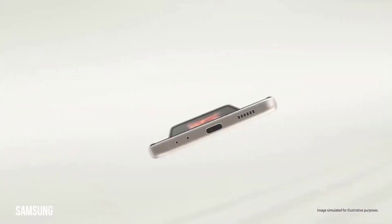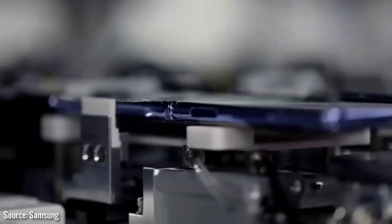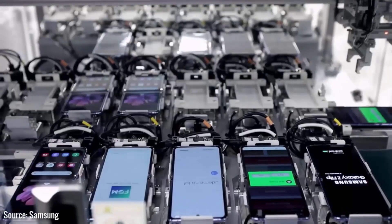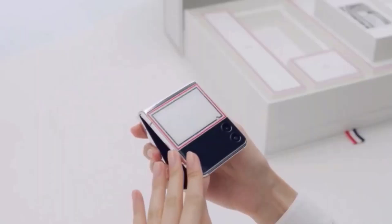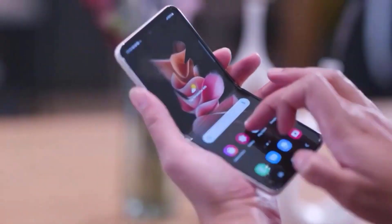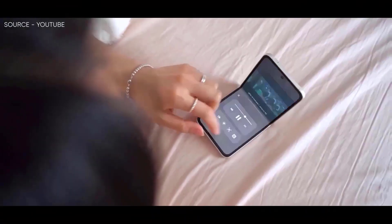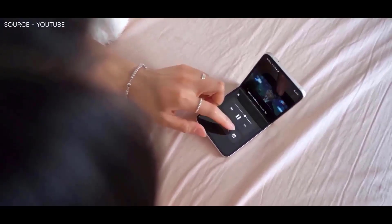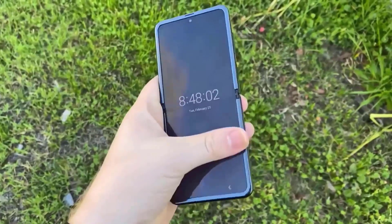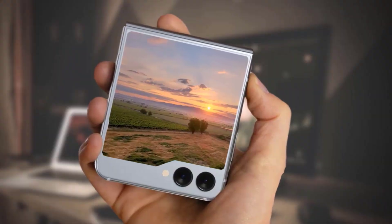According to leaked images, the Samsung Galaxy Z Fold 5 will probably include a sizable secondary display, following in the footsteps of the Oppo Find N2 Flip, Vivo X Flip, and the upcoming Motorola Razr Ultra. To guarantee enough room for a dual back camera configuration, the next foldable flip phone will have a display that resembles a folder icon. The screen is anticipated to be 3.4 inches in size and have a 720p resolution.